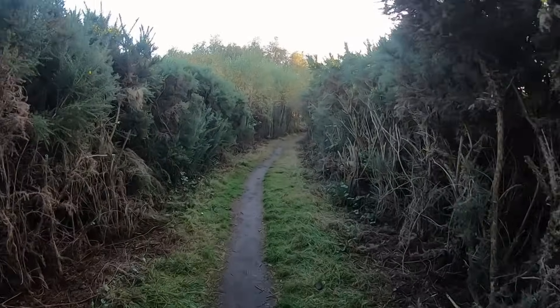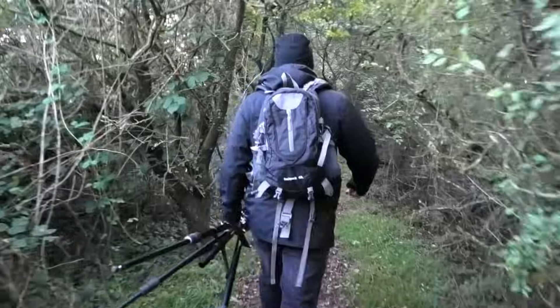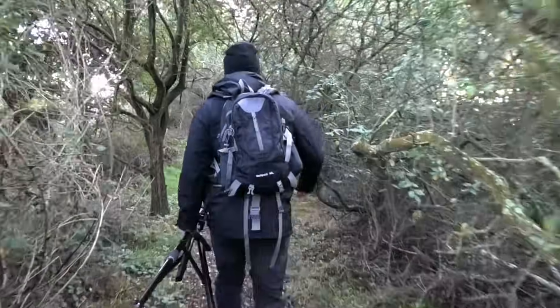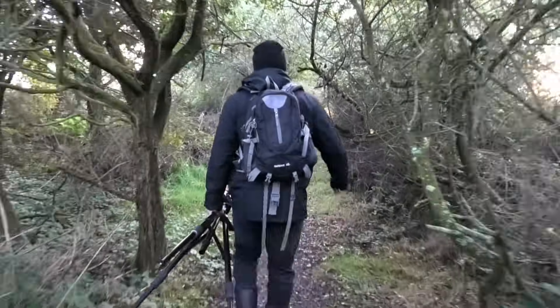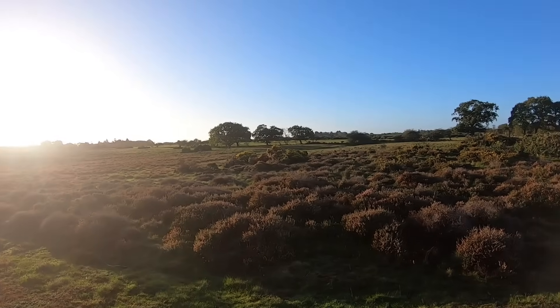If you've been following this channel for a while, you'll be familiar with Wesselton Heath, which is a place where I've seen and filmed red deer every autumn for the past five years. However, on this visit, there didn't seem to be any around.